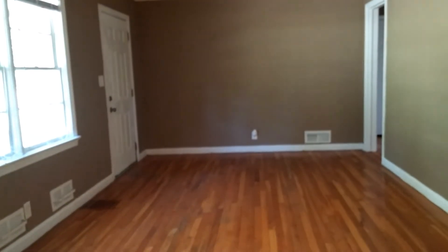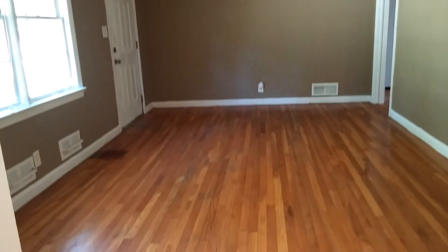And there is your living room again. Nice living room.